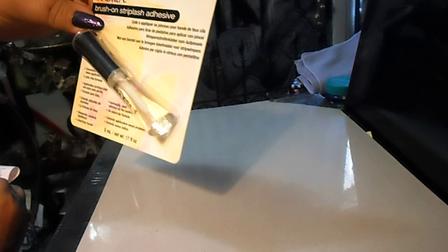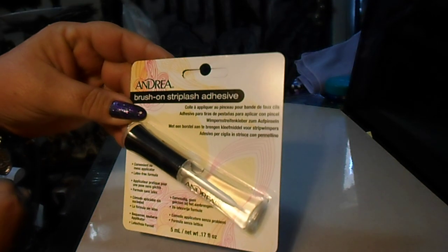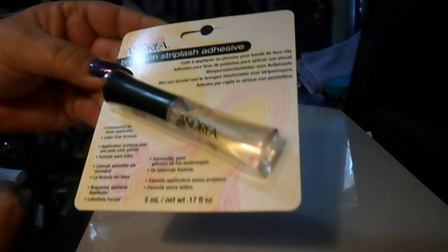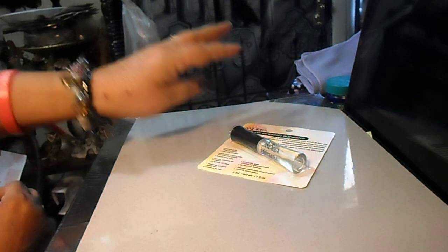I got this Andrea brush-on strip lash adhesive because I got lashes from Dollar Tree but they didn't come with any adhesive. This was a bit expensive — $5.29 — but I needed it.